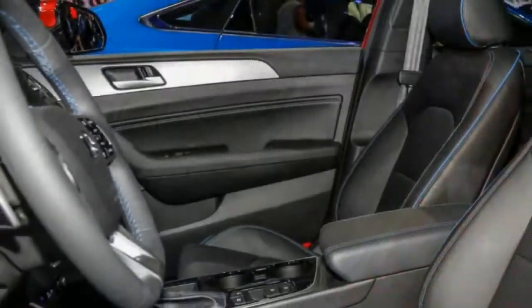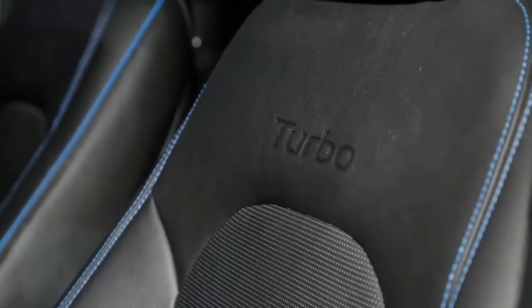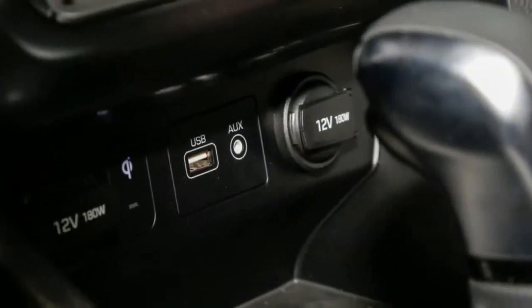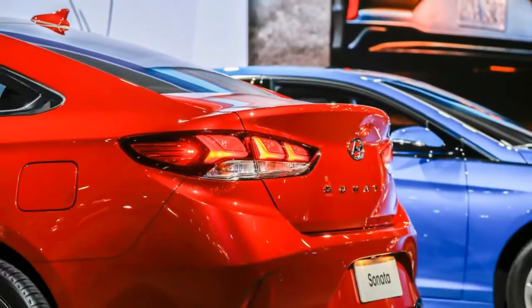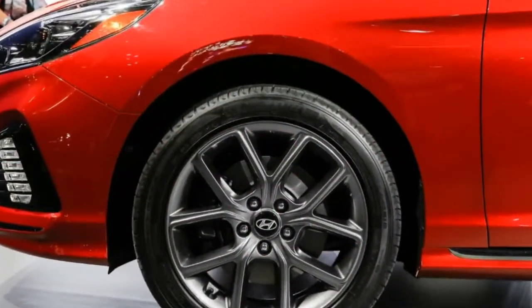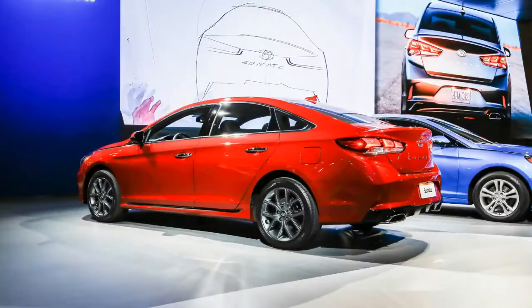Inside, the center stack and instrument panel get spruced up a bit. There's a prominent 3-spoke steering wheel, premium piano key audio buttons, and fancy VAT controls to help class up the cabin. The 7-inch audio touchscreen is Android Auto and Apple CarPlay friendly, and Blue Link is now compatible with Amazon Echo and Google Home. Plus, there's a new wireless charging pad and a second-row USB charge port for the kids to fight over.